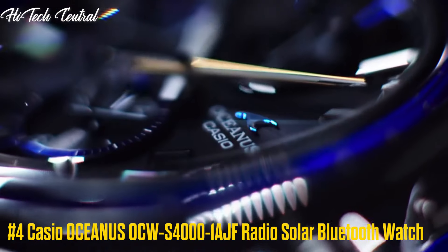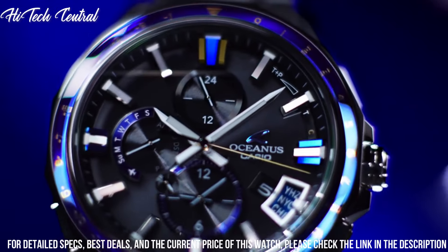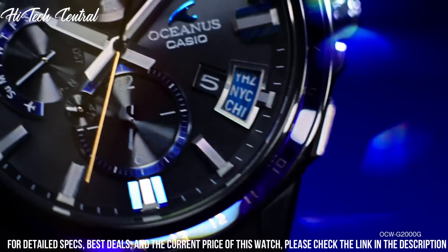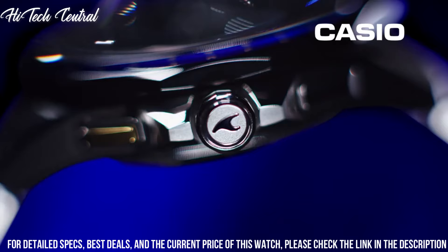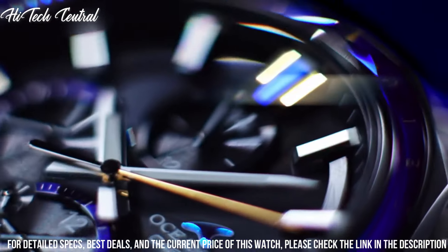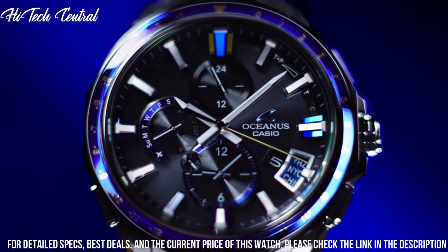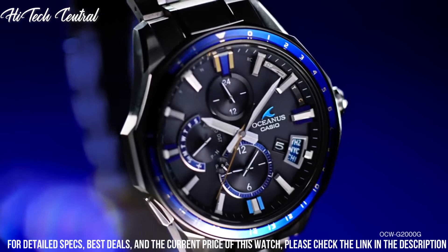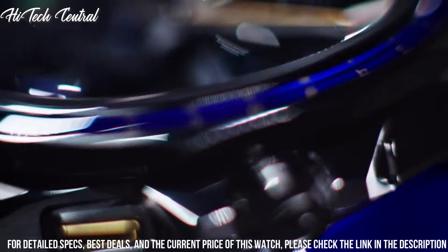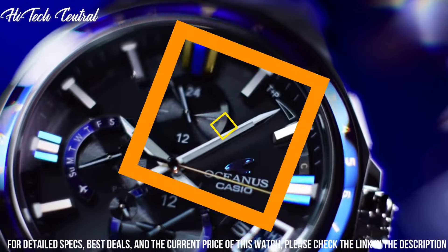Number 4: Casio Oceanus OCW-S400-1AJF Radio Solar Bluetooth Watch. Department: men. Case color: silver. Type: wristwatch. Band color: silver, multi-needle analog. Dial color: black. Case material: titanium. Shape: round. Band material: titanium. Display type: analog. Case diameter: 43.3 mm. Case thickness: 11.7 mm. Dial color: black. Item weight: 3.1 oz. Movement: quartz.